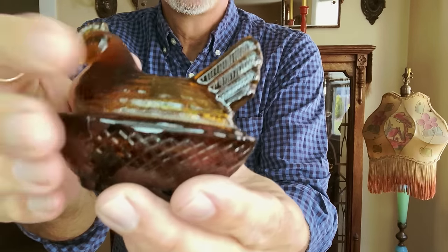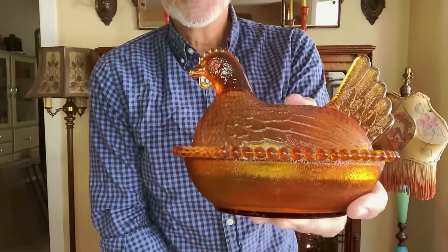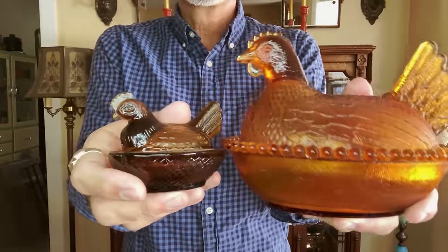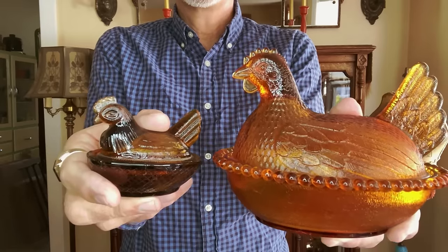Little tiny hen on a nest, and then a big hen on a nest. We'll save these until next autumn season and put them away until then.